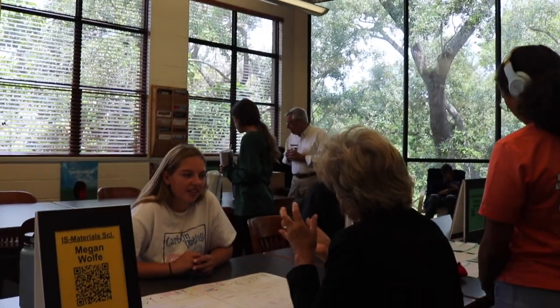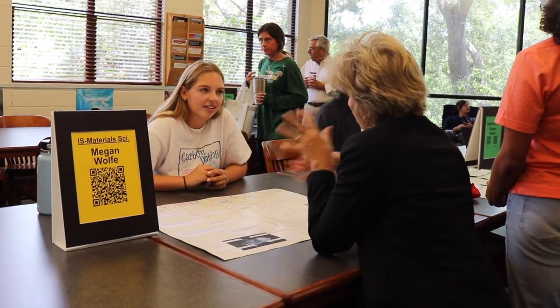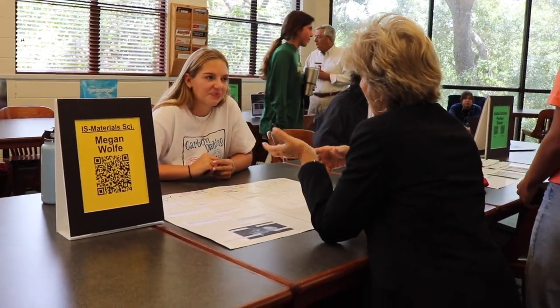Hi, I'm Christina Palmer. I'm the library director here at St. Stevens and I coordinate our RISE program, which is our Research and Independent Study Expo. RISE is a chance for our seniors who have done independent work or different kinds of research projects to go and share their work with their peers and their teachers.